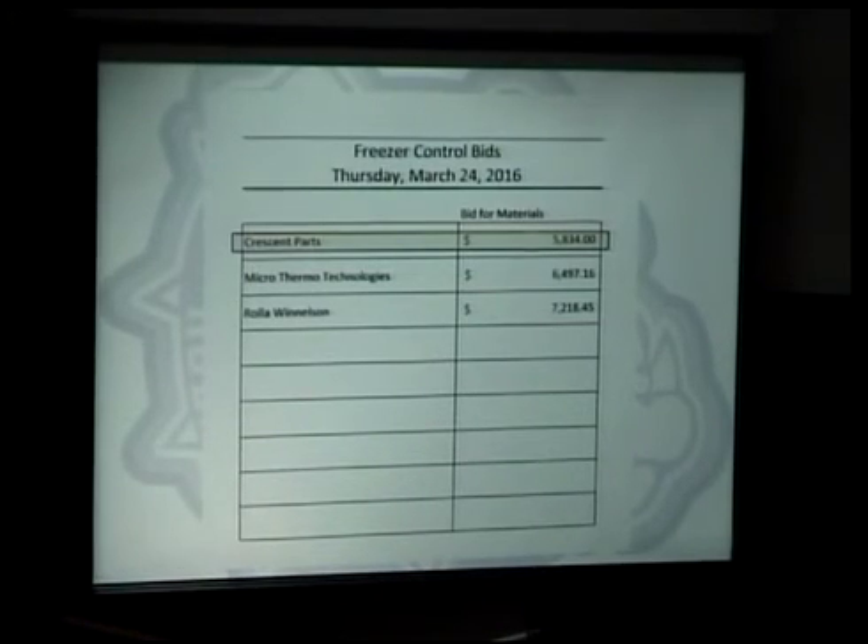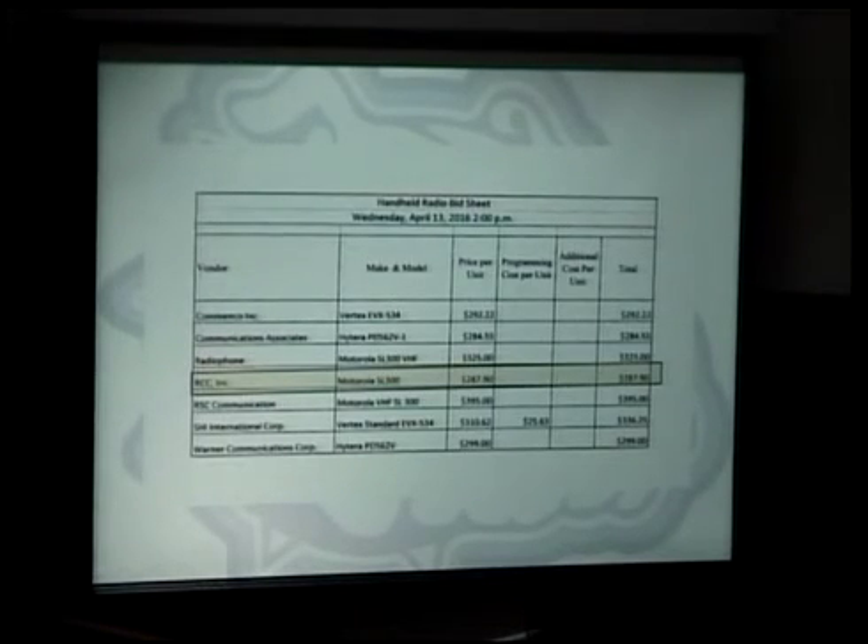Handheld digital analog radios. We put in an infrastructure last year to give us better coverage across the entire school district for our transportation department. We run on an analog system currently with all of our radios — about 65 radios in buses, and about 50 to 55 portable radios across the district. The high school has the most, about 25, and at a varsity football game there are probably 15 people carrying radios on a given Friday night.